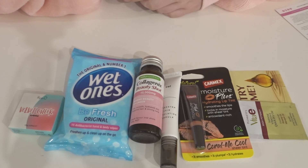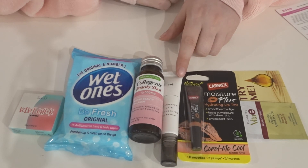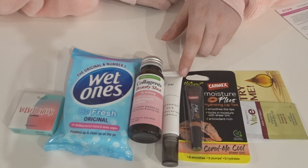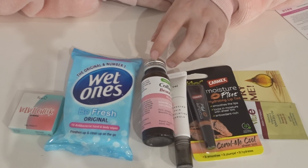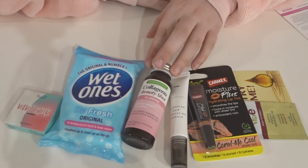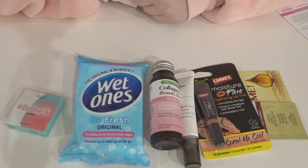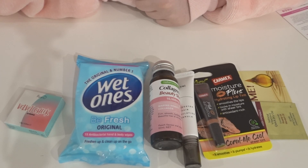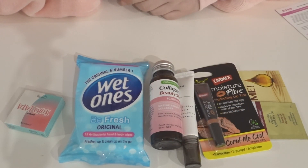The product I'm most excited about is the hair stimulant — it's unique and we haven't received much like it before. The collagen shot is great, and I'm glad it doesn't have a short expiry date. The wet ones aren't my favorite, but the cheek cream is also good. I'm kind of on the fence with this box this month. Let me know in the comments what you thought — did you get something different? Give this video a thumbs up, subscribe to my channel, and I'll see you in the next one. Bye guys!